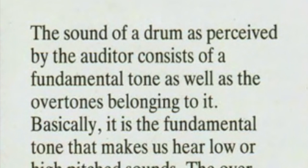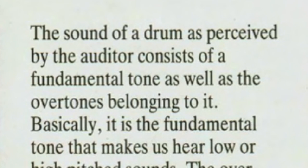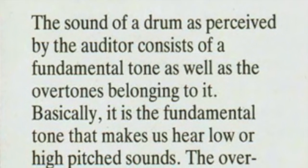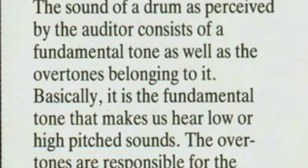The sound of a drum as perceived by the auditor — I love that, the person listening to it — consists of a fundamental tone as well as the overtones belonging to it. Sonar is a German company and this was almost certainly written in German and then translated into English. As a native English speaker I take exception with their choice of the word 'tone' here, because what they really mean is pitch or note. So: the sound of a drum as perceived by the listener consists of a fundamental note as well as the overtones belonging to it.